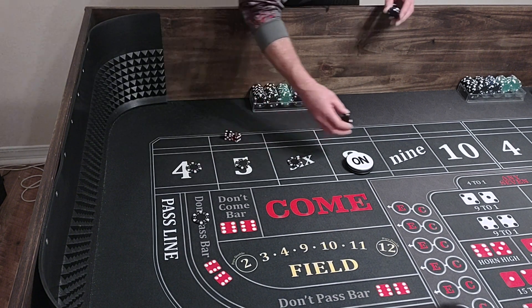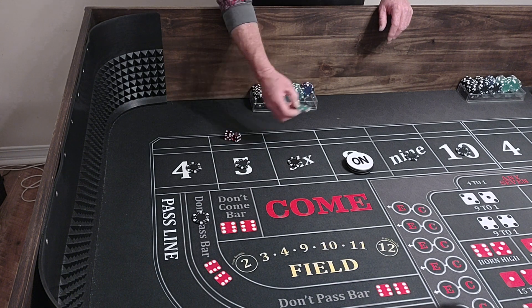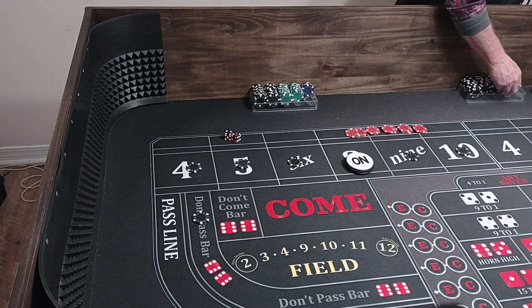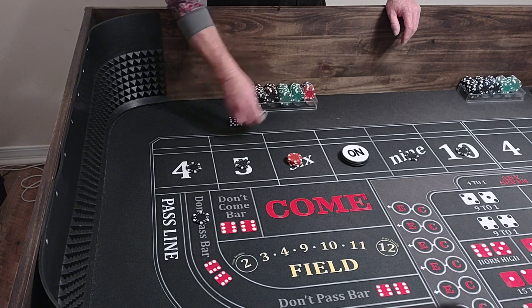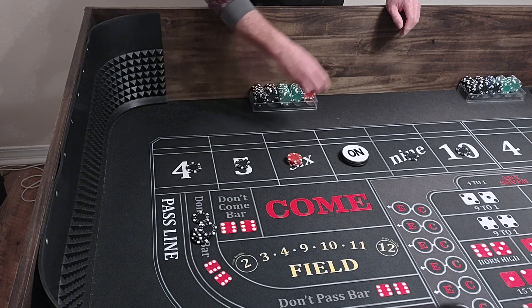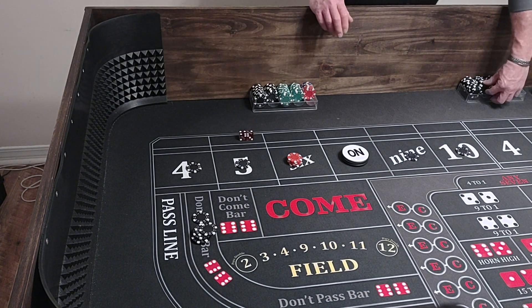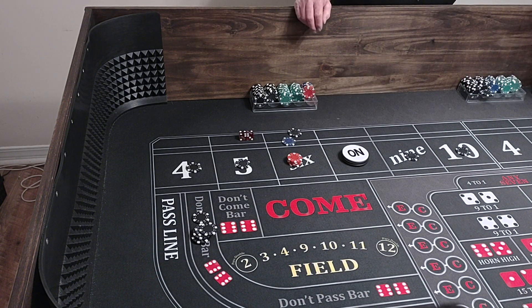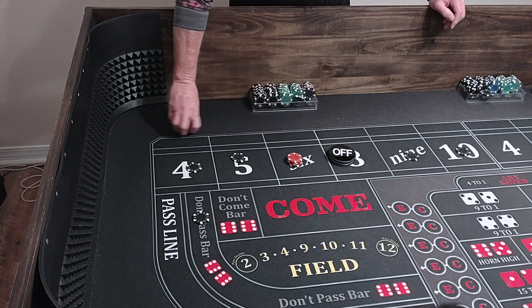We'll get some change — 50 and change. Turn our bets on, put our odds out, and we're going for one hit. There's a 4-2-6 — we'll take $150, pay $140, $150 for $10. We'll rack it up, bring our odds down, turn our bets off, and play out the don't pass.